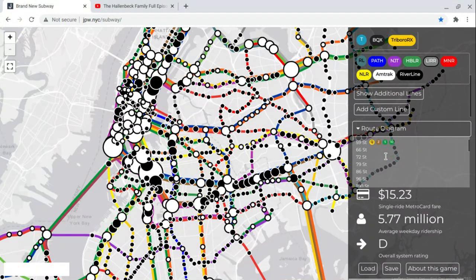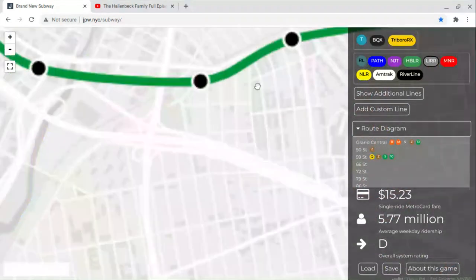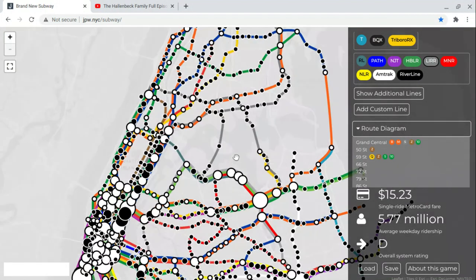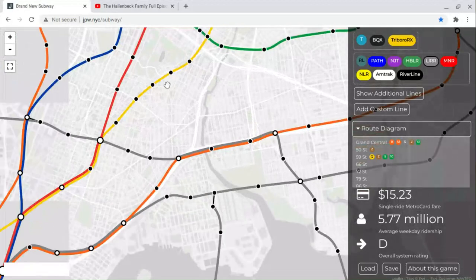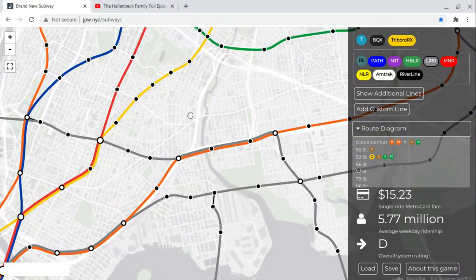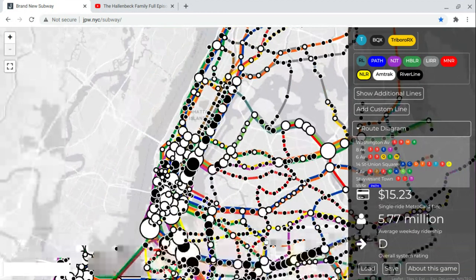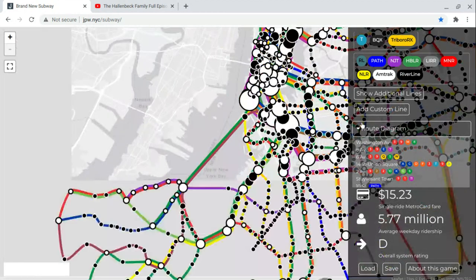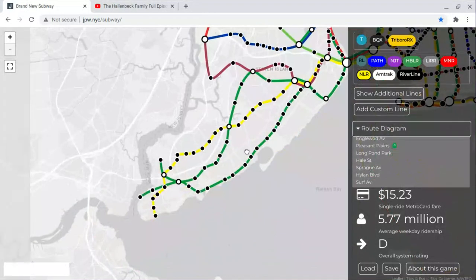Long Island Railroad runs from Grand Central to Baychester Avenue, Boston Road — it's this line right here. Newark Light Rail runs from Washington Avenue to Serp Avenue, Staten Island.